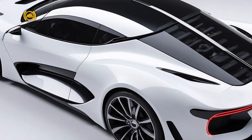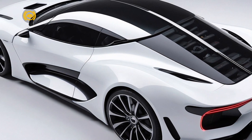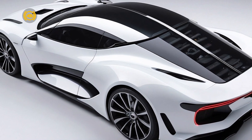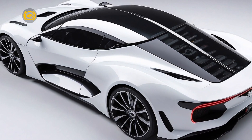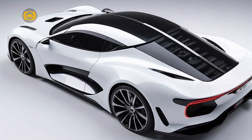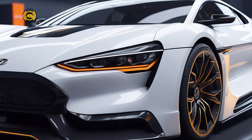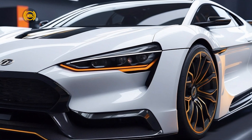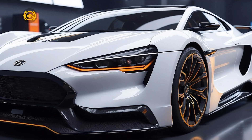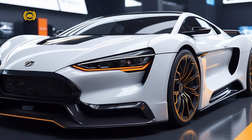With the Hyundai Ioniq 5N 2030, Hyundai not only delivers on expectations of sustainability and cutting-edge technology in electric vehicles, but also presents a vehicle that enthusiasts of high-performance cars worldwide can be proud of. Stay tuned to Auto Bright Speed for in-depth reviews of the Hyundai Ioniq 5N 2030 technology and the latest innovations in the global automotive industry.